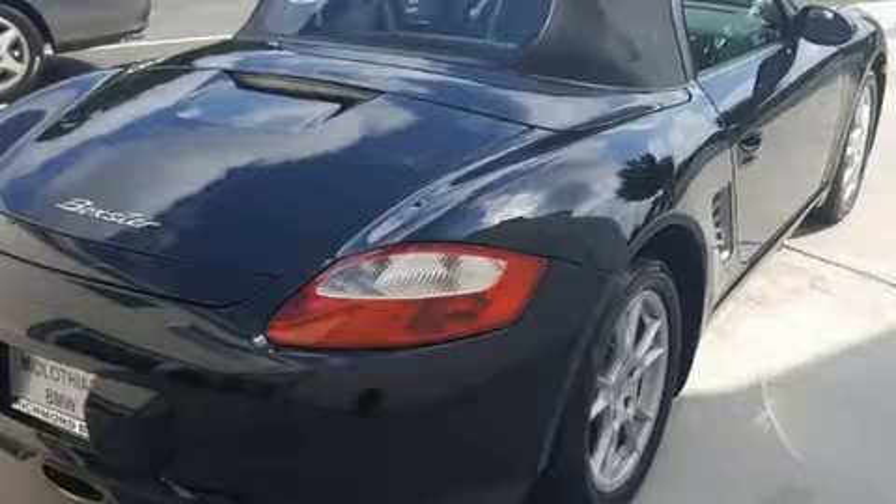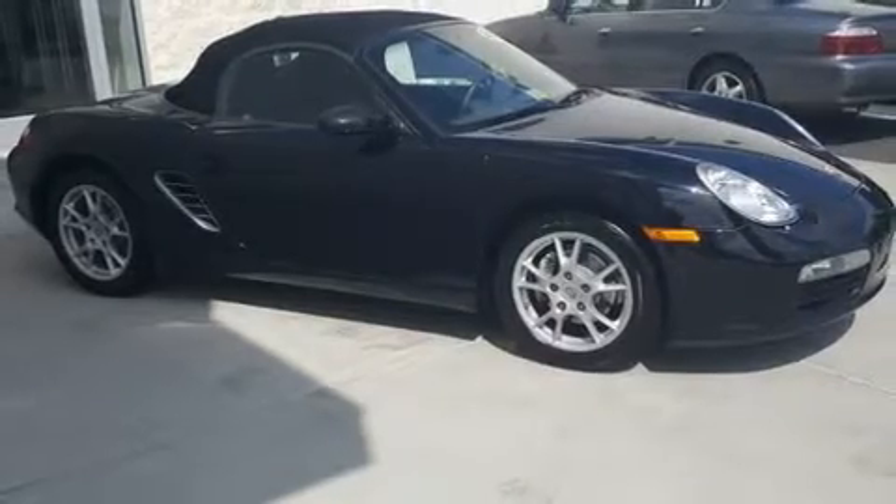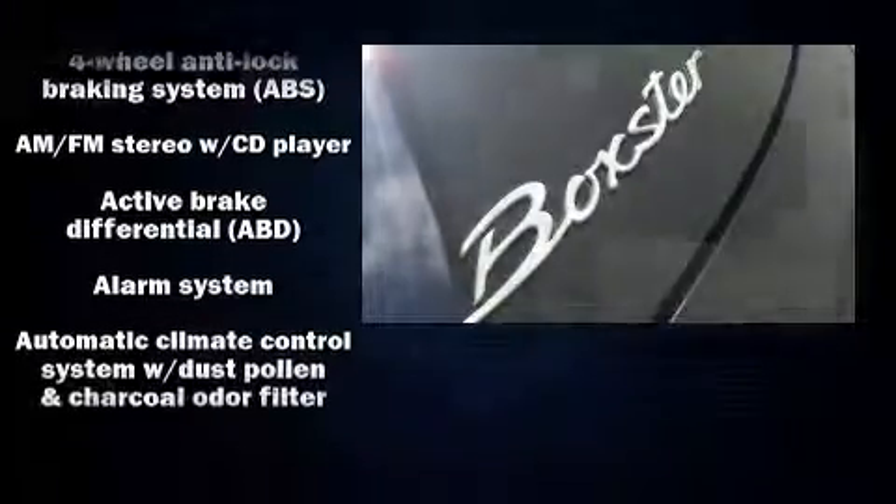All of the premium features expected of a Porsche are offered, including a tachometer, an outside temperature display, front fog lights, heated door mirrors, a power convertible roof, and much more.